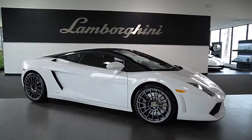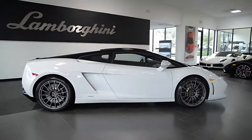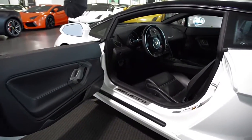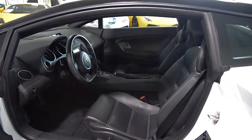Lamborghini Dallas proudly presents this 2012 Lamborghini Gallardo LP550-2 Balboni. Equipped with a 5.2-liter, 550-hp V10 engine, and a 6-speed e-gear transmission with rear-wheel drive.